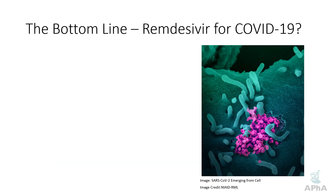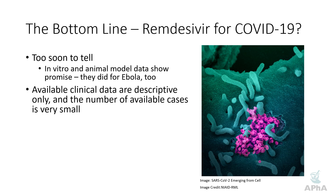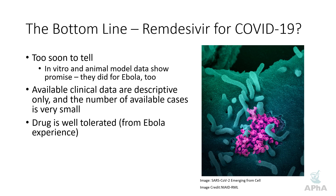So what's the bottom line? Should we be recommending remdesivir for COVID-19? The answer, as has so often been the case, is it's too soon to tell. In vitro and animal data show great promise, but keep in mind they did for Ebola as well and it didn't pan out. Available clinical data are descriptive only, and the number of available cases is really small — we're talking about four patients where we've had a good description of the clinical course. We do know the drug is well-tolerated from the Ebola experience, so it's relatively safe — that we can say with confidence.